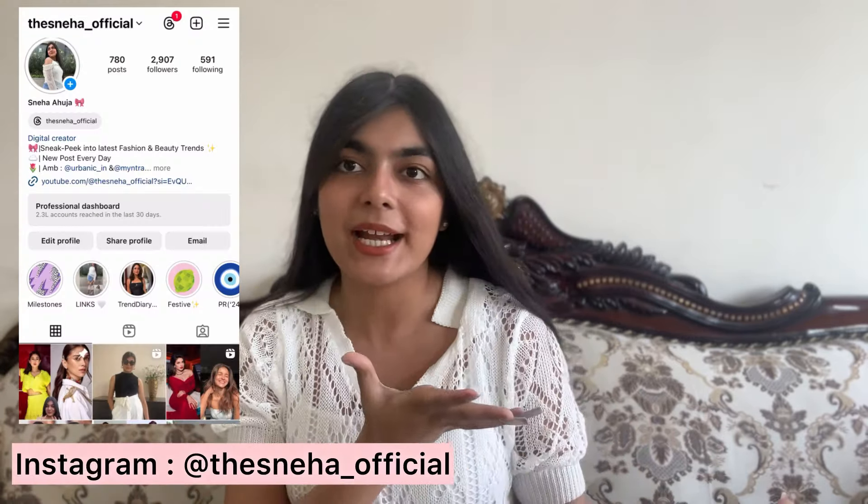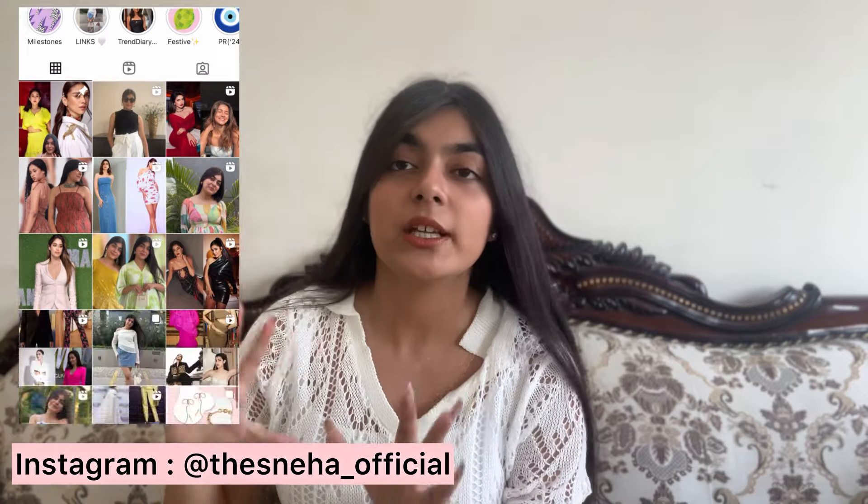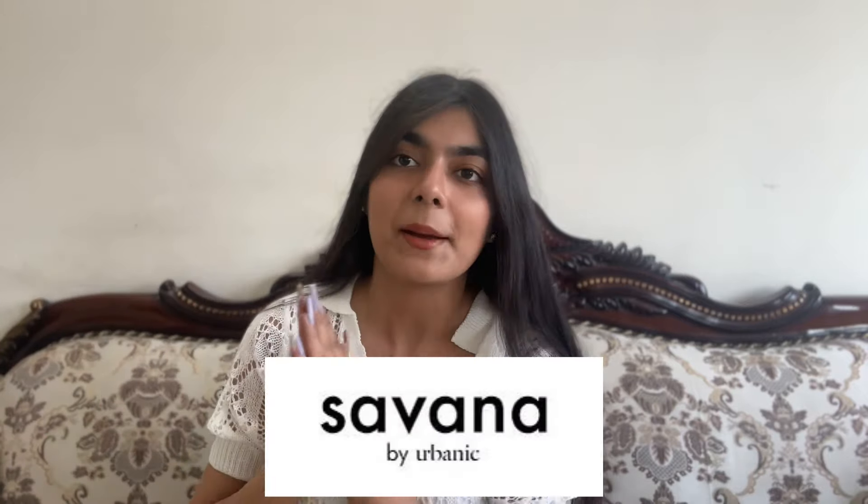Hi guys, welcome back to my channel and welcome back to yet another haul. Today I'm sharing a haul from a new app and website — Savannah by Urbanic, which is Urbanic's new sister website. I was so excited to shop from this app because apparently they have a lot of trendy pieces. I really wanted to test it out for myself and share it with you guys. Let's talk about the quality, the pricing, and what I've ordered.